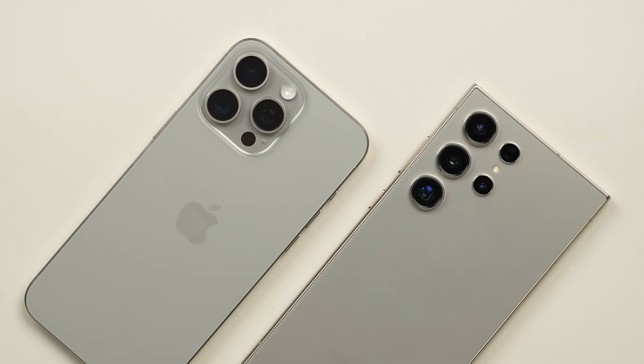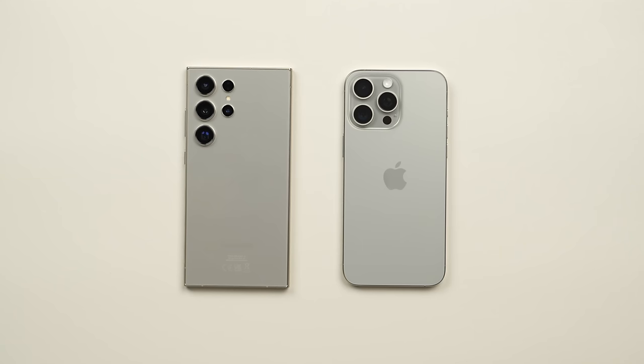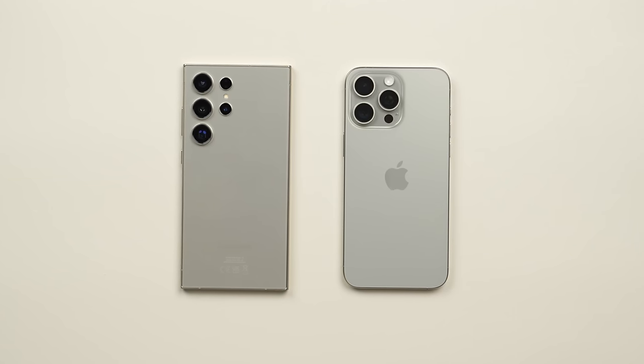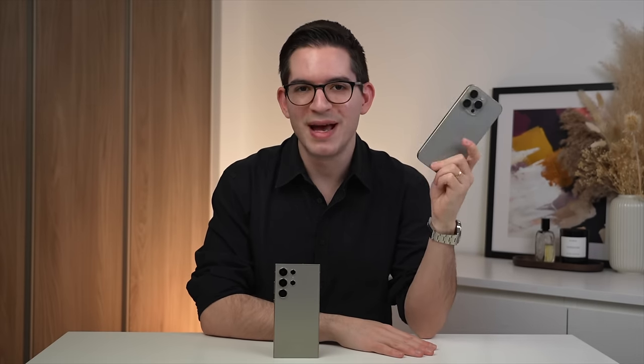These are both large phones, but thanks to its design, the 15 Pro Max feels just a little bit less large and thus more comfortable to use. On the back, I do prefer Samsung's approach to the camera module, since they have a metal ring going around the lenses that is slightly raised to protect them from surfaces — a really smart design element. Both phones are also IP68 water-resistant. Ultimately, I prefer the design and especially the feel in the hand of the 15 Pro Max.